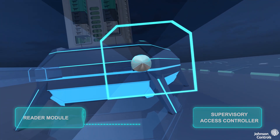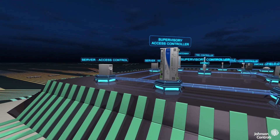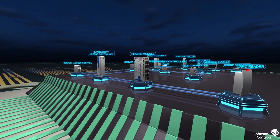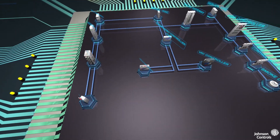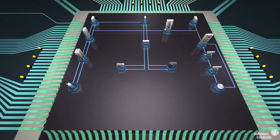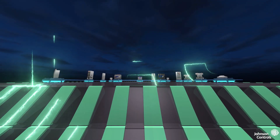In this journey, Mr. BAS will take us through various building systems: HVAC, lighting, fire, security, and more. A BAS integrates building systems and automates their control and data sharing, allowing them to automatically respond to changes and conditions.